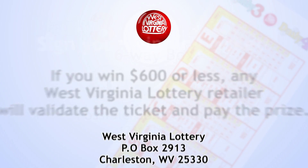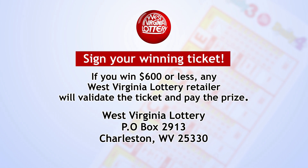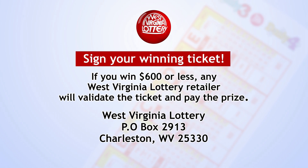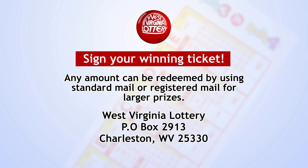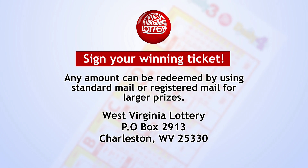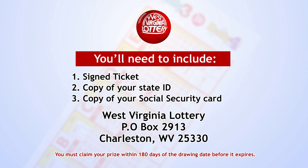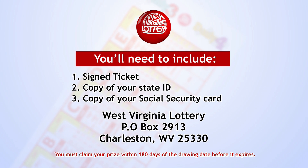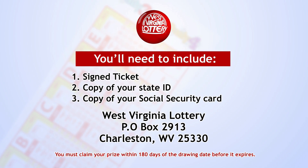Be sure to sign your winning ticket. If you win $600 or less, any West Virginia Lottery retailer will validate the ticket and pay the prize. Any amount can be redeemed by using standard mail or registered mail for large prizes. You'll need to include your signed ticket, a copy of your state ID, and a copy of your social security number, and mail it to the address on the screen.